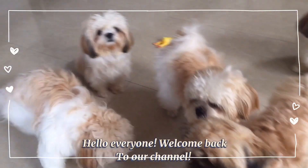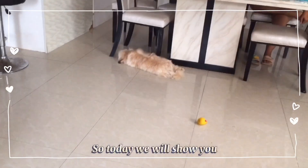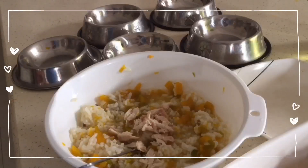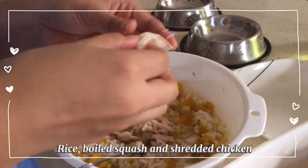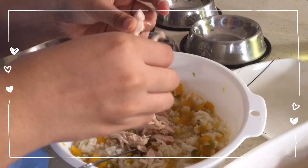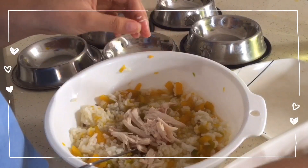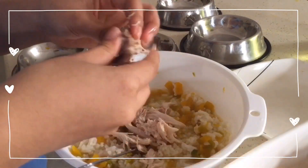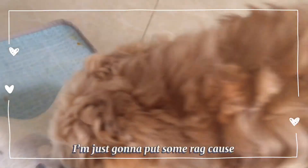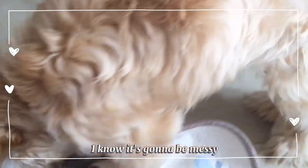Hello everyone, welcome back to our channel. Today we will show you what we feed our sheep dogs when we are out of dog food. This is a mixture of rice, boiled squash, and shredded chicken — they really like chicken. I'm just gonna put some rag down because I know it's gonna be messy.